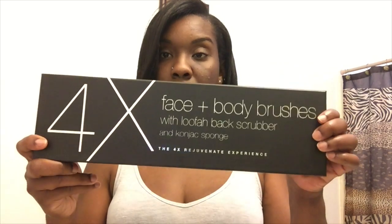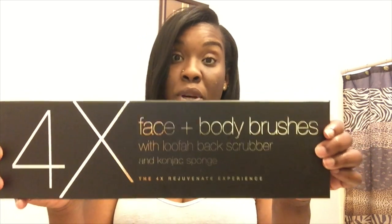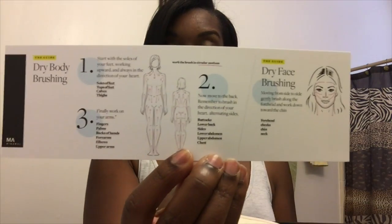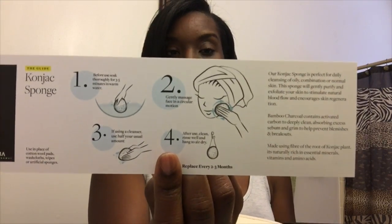The process of dry brushing is fairly simple. Let me show you the package — it looks like this. It's a nice sleek package: the four-times rejuvenate experience. Inside the box there are dry brushing instructions, with one side for your face and the other side for your body.